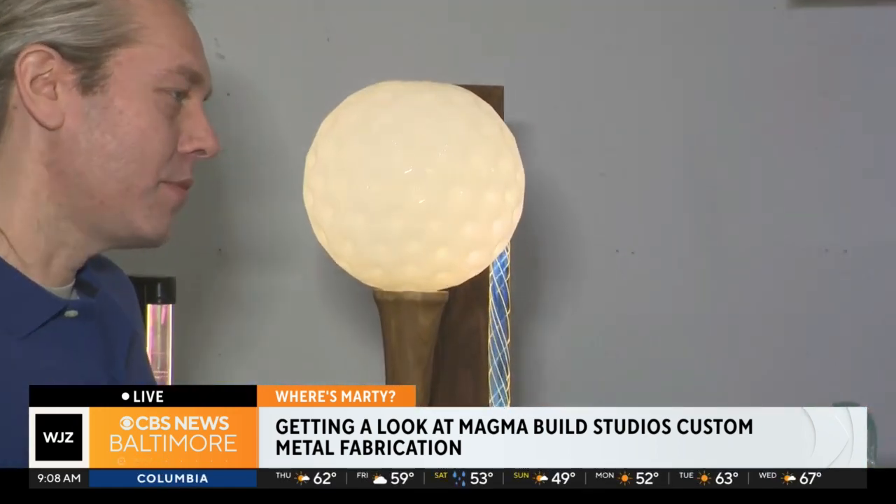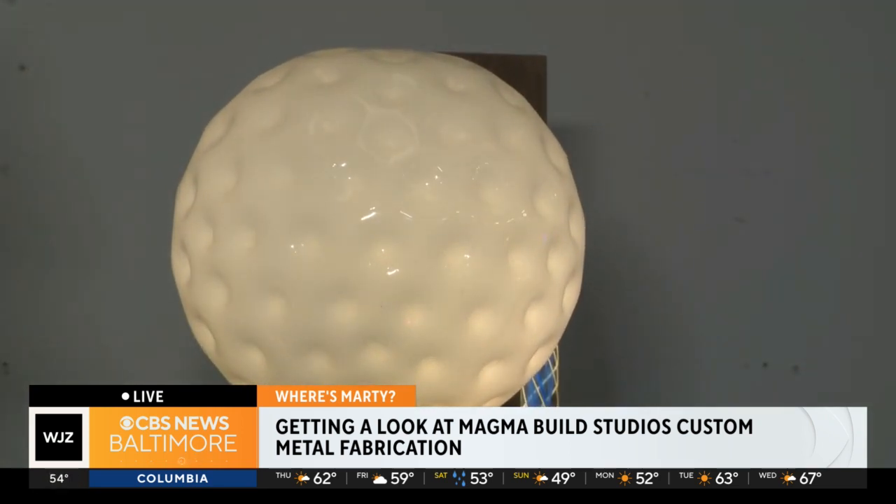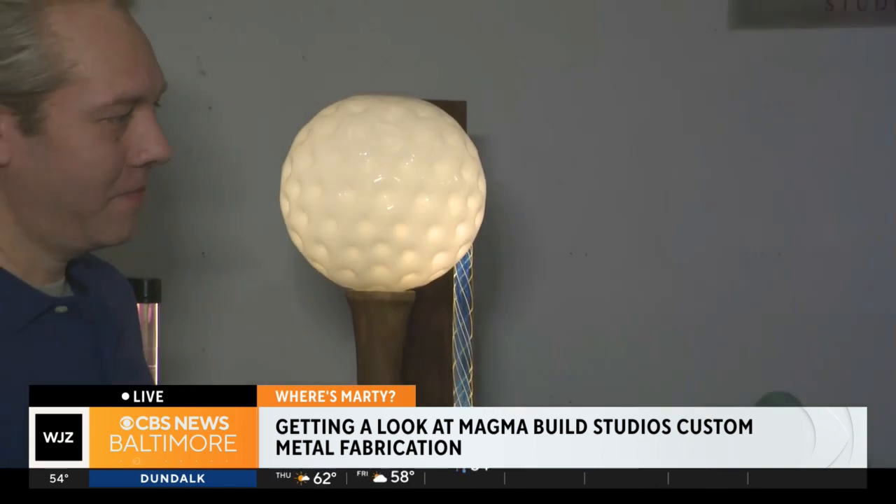And that's just on a little golf ball light. We can do all kinds of amazing things. What they are doing is nothing short of amazing, and how we got here is an interesting story that goes back and forth with previous Where's Marty segments. We'll be back after the break to talk more about Magma Build Studios.